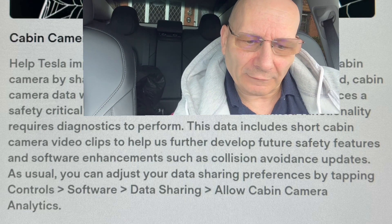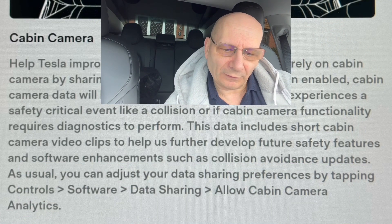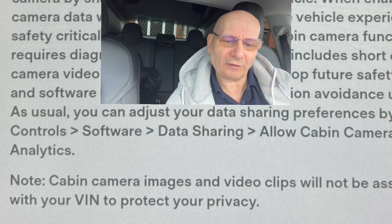The data includes a short cabin camera video clip to help Tesla. You could say to Tesla, 'If there was a problem, can I see that footage? I want a copy to give to the police.' Video clips for collision avoidance updates. You can adjust your data sharing preferences by tapping controls, software, data sharing, allow cabin camera. This is something you have to switch on, so don't panic — Tesla is not going to be watching you. They'll only watch you if you sign the dotted line.